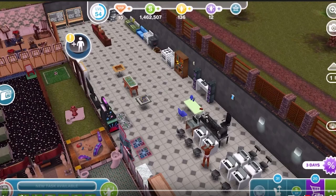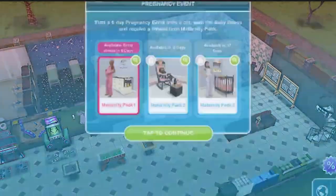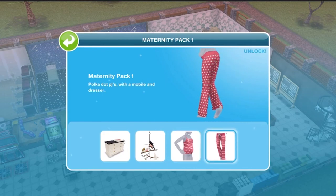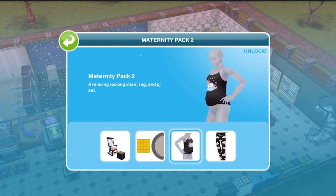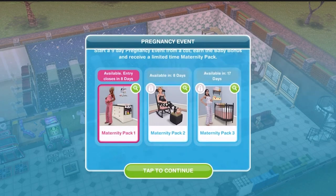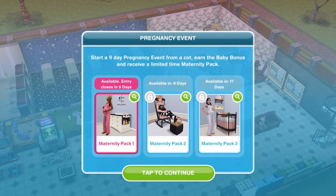There are new limited time maternity packs. A new bonus prize will be available when you complete a 9-day pregnancy event and earn a baby bonus. There are 3 packs available for 9 days each: the first pack runs from the 26th of March to the 3rd of April, the second from the 4th to the 12th of April, and the third from the 13th to the 21st of April. To get these maternity packs, you have to start a pregnancy event within those time periods, get 100% completion, and you will earn that limited edition maternity pack in addition to what you would normally earn.